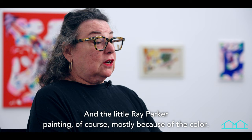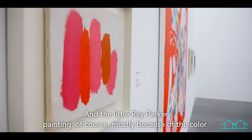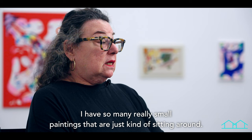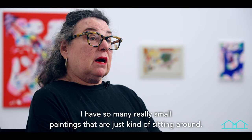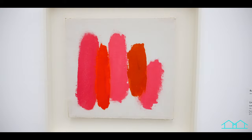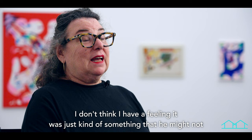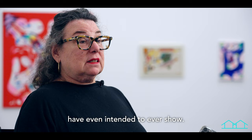The little Ray Parker painting — mostly because of the color, but also because in my own studio I have so many really small paintings just kind of sitting around. I have a feeling the Ray Parker painting was something just sitting around his studio — something he might not have even intended to ever show.